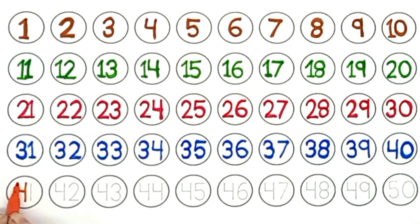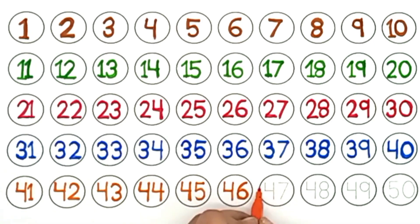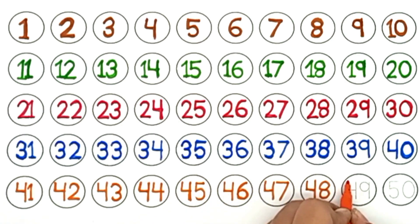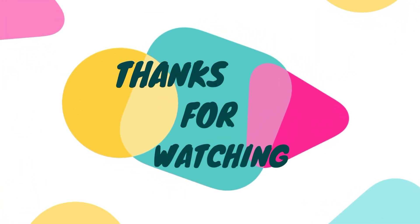Orange color. Forty-one. Forty-two. Forty-three. Forty-four. Forty-five. Forty-six. Forty-seven. Forty-eight. Forty-nine. Fifty.